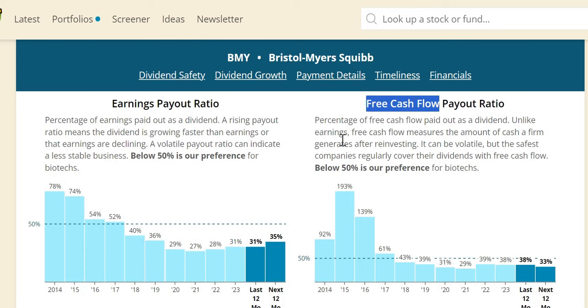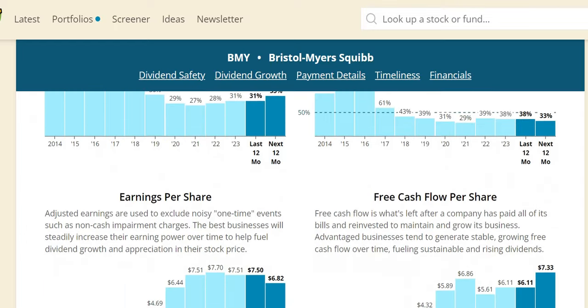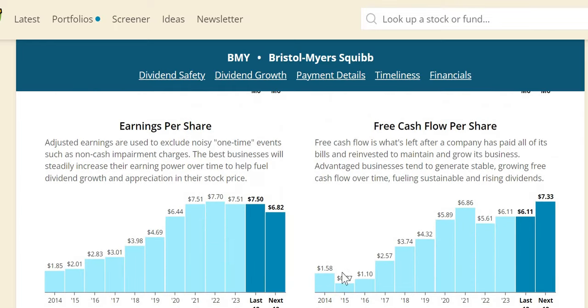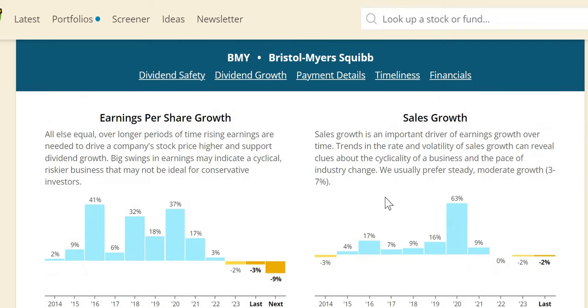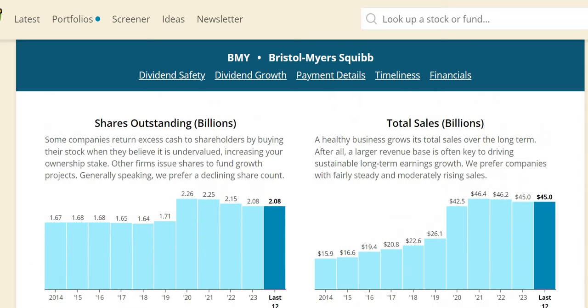Looking at the free cash flow payout — personally this is what I focus on. Below 50% for biotechs, or below 60% personally. Since 2018 it has been pretty much below 50% every single year, and 2024 is expected to go even lower at 33%. Free cash flow per share has grown by nearly four times over the longer period. Sales growth has been flat in 2022, negative 2% in 2023, and very low single digits expected in 2024. Shares outstanding have unfortunately diluted investors' positions over the last 10 years. ROIC is around 10%–13% over the last three years, which is acceptable and shows management can effectively allocate capital.